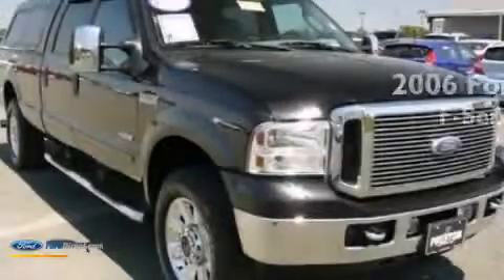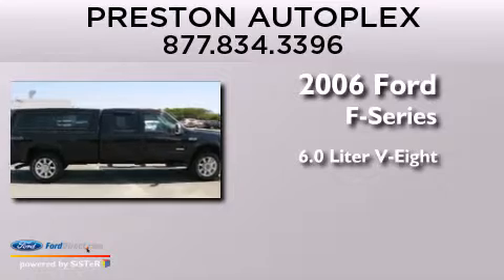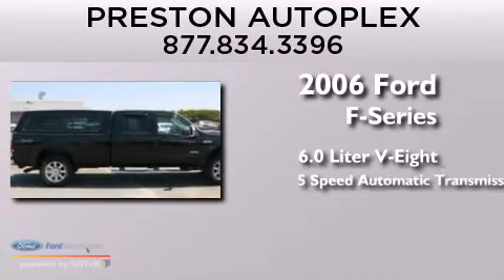This is a 2006 Ford F-Series. It features a 6.0-liter eight-cylinder engine and a five-speed automatic transmission.